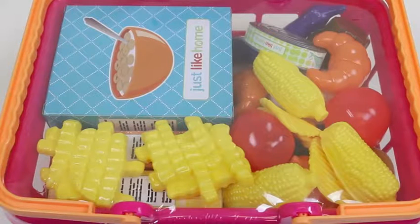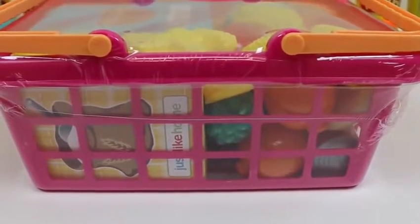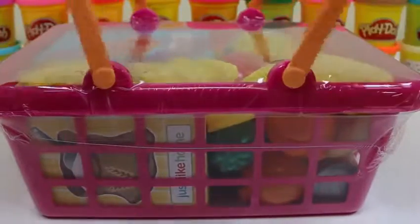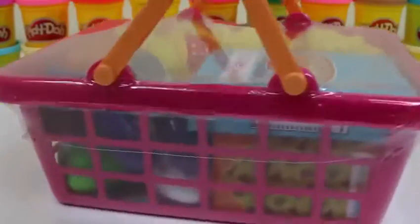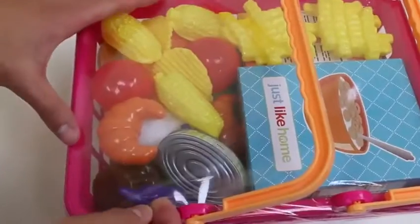Hey everyone! Awesome Disney Toys here, and today we're bringing you another Just Like Home playset — this one's called Shopping Basket. Last time we got a crate full of vegetables, but I think we'll be finding more than just vegetables in this basket. I'm sure most of you know what Shopkins are — doesn't this remind you of a big Shopkins basket? It's time to go check out our items!